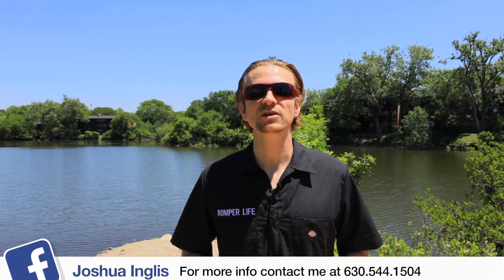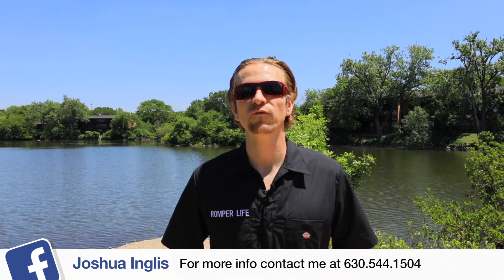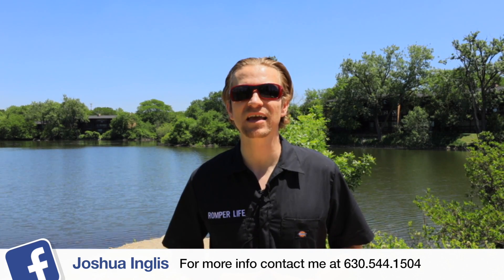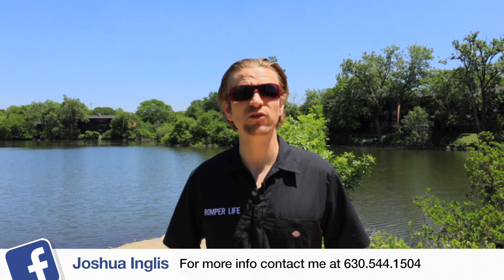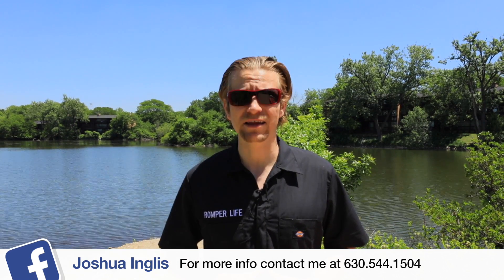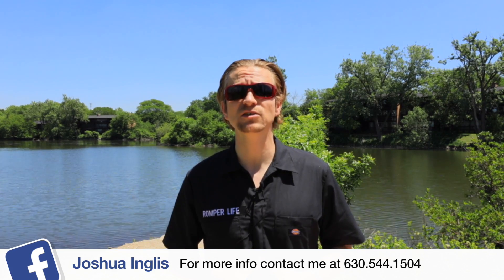This is Joshua Engels, broker with United Real Estate. Make sure to visit 6012ForestView.com. And don't listen to what people say, because I wear my romper every single day — it's not a fad, because rompers, you're here to stay. And I'll see you at RomperCon 2018.